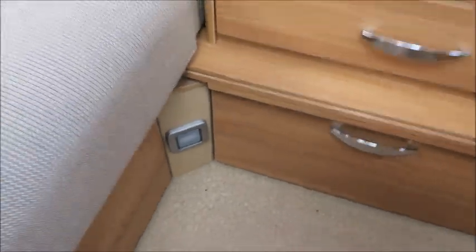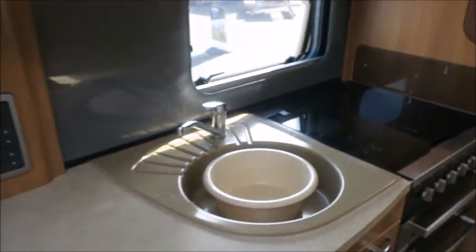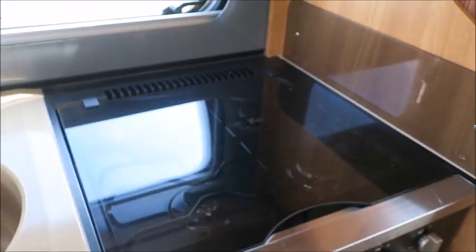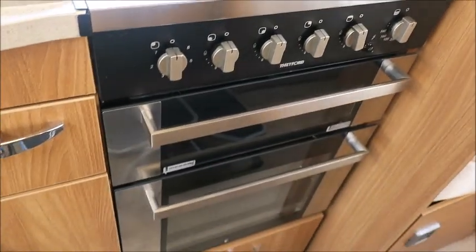We've got all the heating in this model. Moving to the kitchen area, there's an extendable worktop, sink, high-level microwave, gas and electric hot plate, grill, oven, and a Dometic fridge freezer.